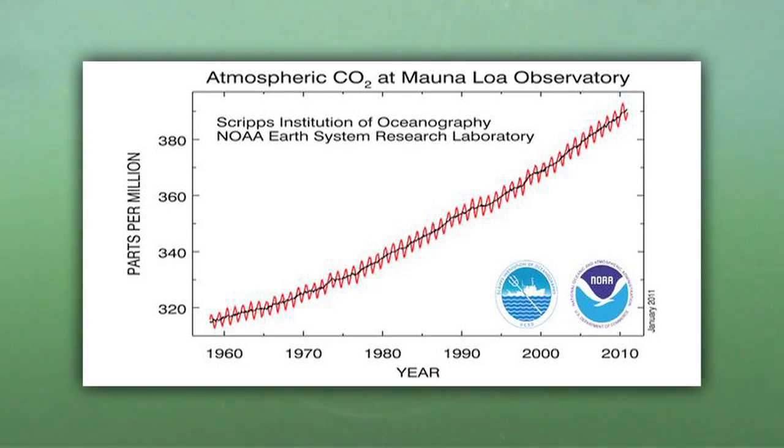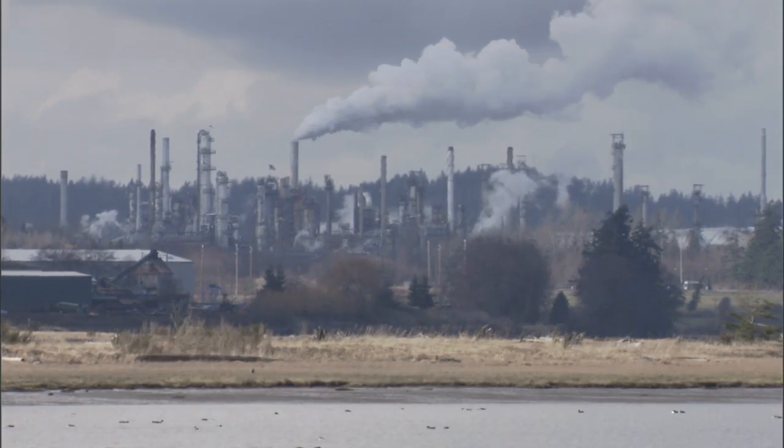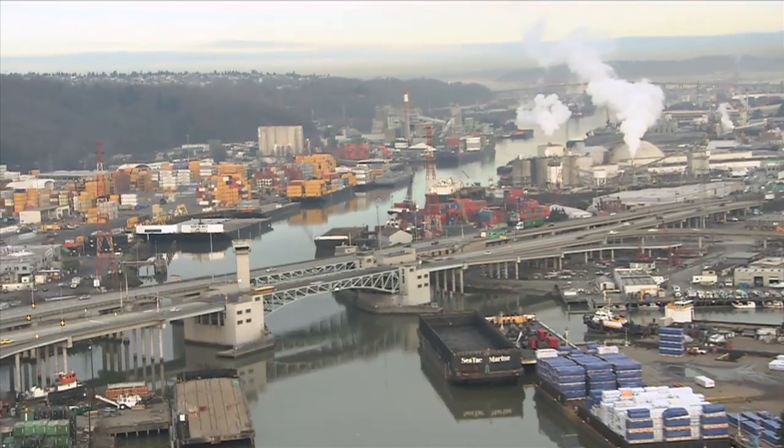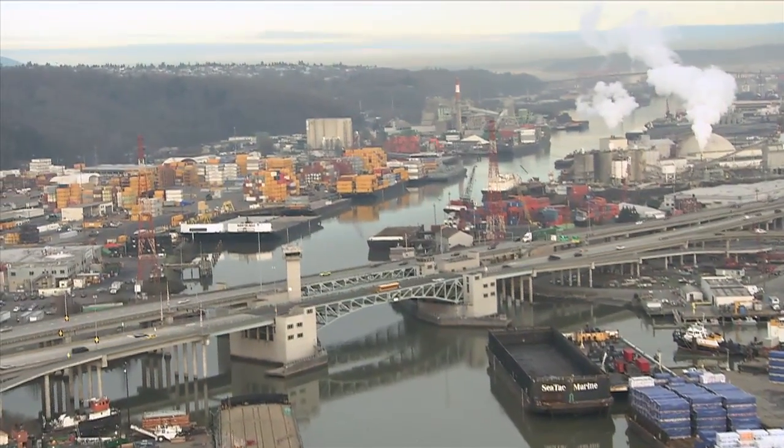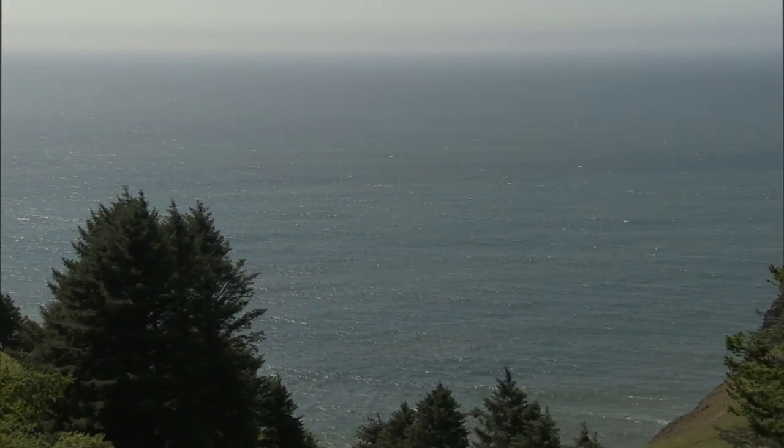The resulting data is clear. Carbon dioxide levels in the atmosphere have skyrocketed since the 1960s, the result of increased fossil fuel burning coupled with the depletion of natural habitats. As more and more carbon dioxide enters the atmosphere, it in turn passes into the ocean.